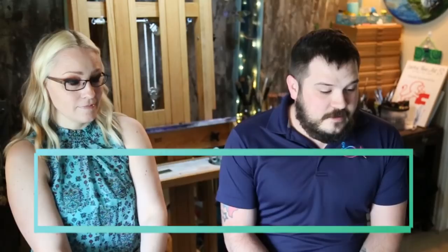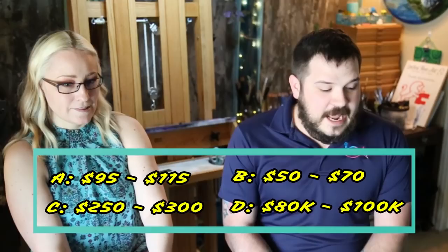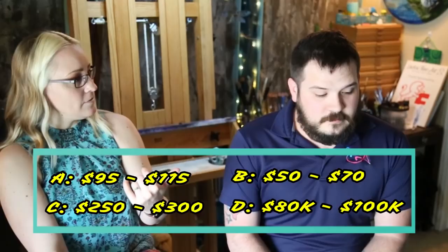Question number two: being somewhat rare in the hobby, some consider their cost to be high. How much does the average walking dendro cost? Is it A: $95 to $115, B: $50 to $70, C: $250 to $300, or D: $80,000 to $100,000? 95 to — what was the other number? 95 to 115. 115 is my guess. I'm sorry, you're getting closer to cleaning my tanks because the answer is B — $50 to $70.